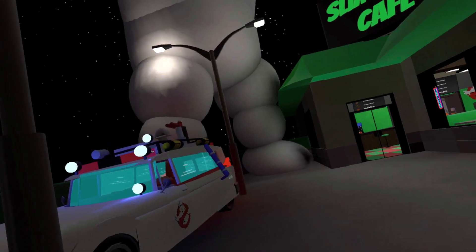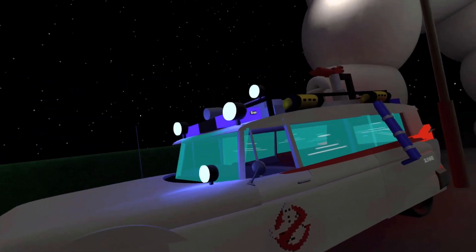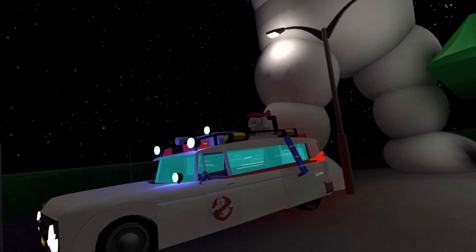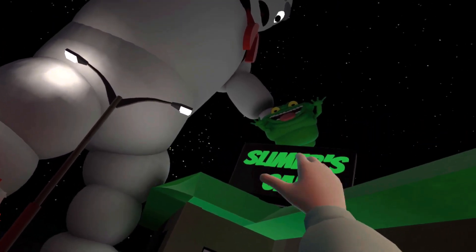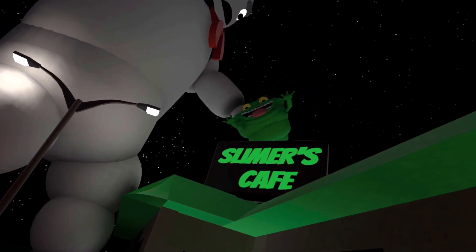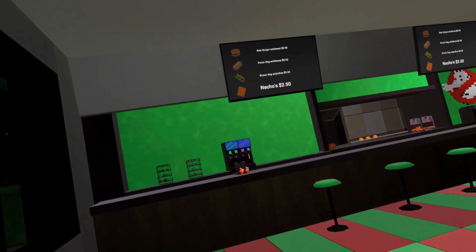You'll start right here — you've got the Ecto-1 right here in the front, you can actually hit the siren and make the siren go off. And then you've got Stay Puft breaking the Slimers Cafe sign — he pulled Slimer right off the sign there. And then you've got the cafe, so without further ado let's go check it out.